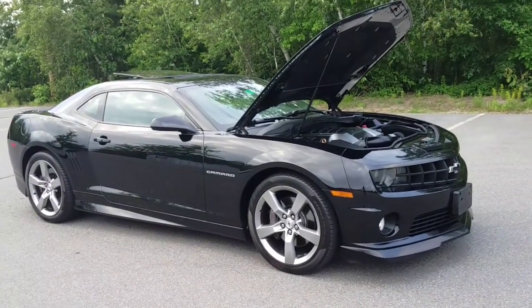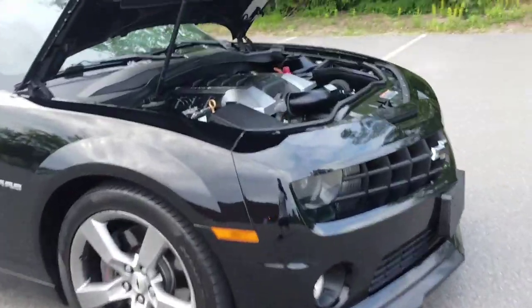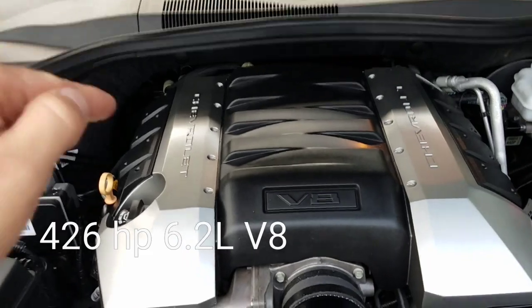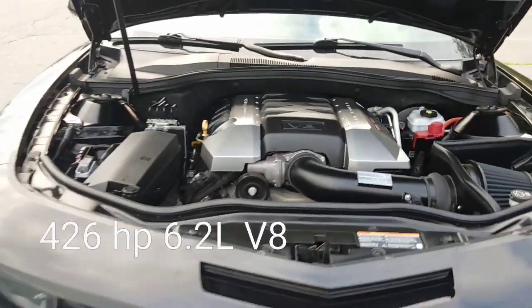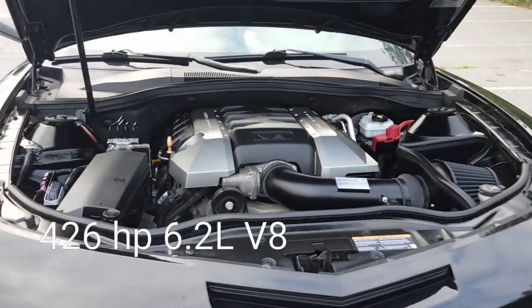I bought this 2010 Camaro 2SS and I absolutely love it. Let me show you all the great things about it. First of all it has a 426 horsepower 6.2 liter V8, does 111 miles an hour at a quarter mile at 13.2 seconds.